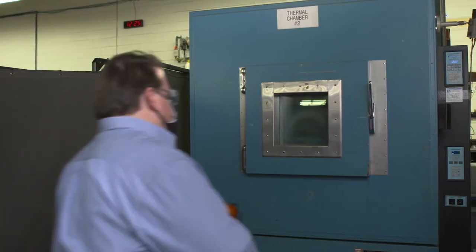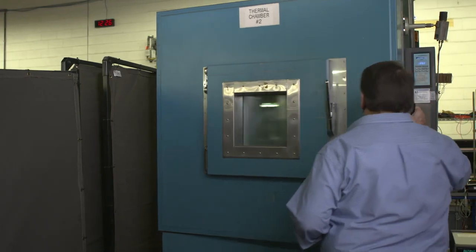All of our products undergo rigorous testing. Steve's going to help walk us through the temperature testing of the FB2 LEDX.